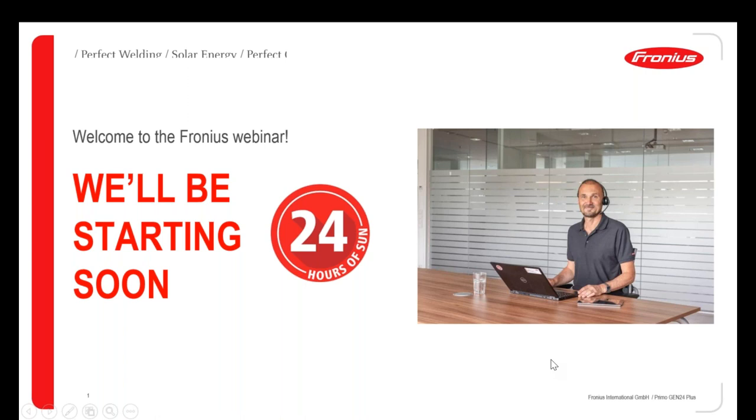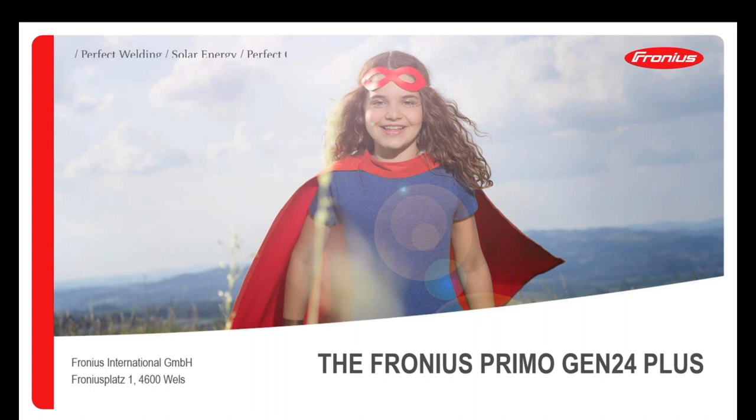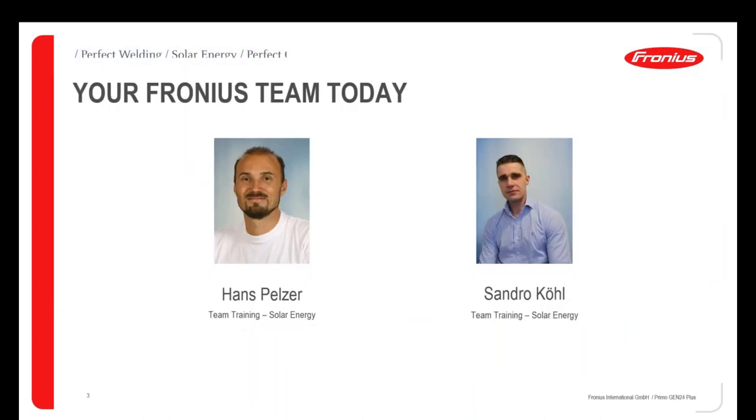Hello, welcome everybody. Welcome from Fronius Austria. We are very pleased to give you an introduction of our new Fronius Primo Gen24 Plus inverters. I'm very pleased to introduce you also Sandro Köhl. He's in the chat room so he will be ready to answer your questions. Feel free to send us your questions during this webinar and we will answer them immediately and also after this presentation. My name is Hans Peltzer. I'm also from the training team.